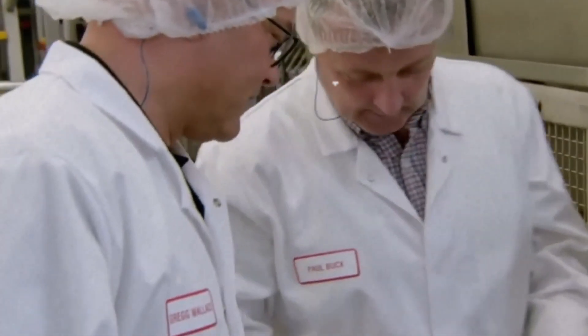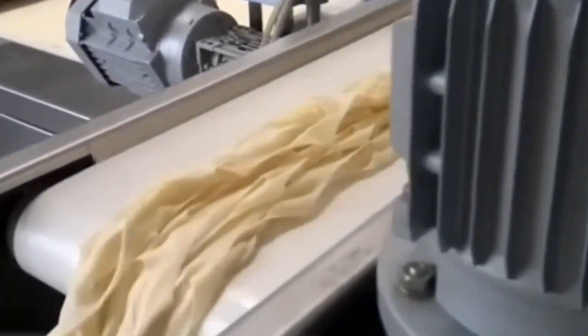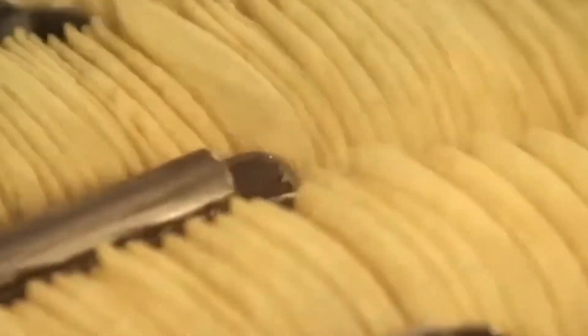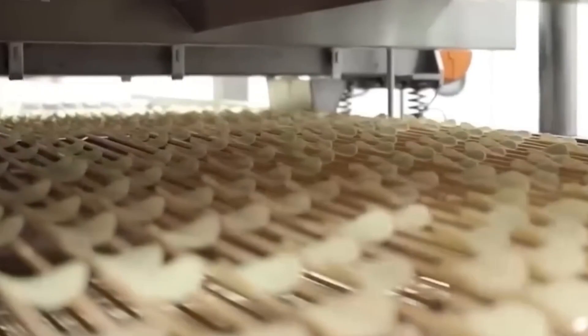When the first commercial Pringles production line launched in 1968, it represented a manufacturing paradigm shift. Unlike traditional chip factories that processed sliced potatoes, the Pringles facility handled a precisely formulated dough made from potato flakes. A critical breakthrough came with the development of specialized drum dryers — massive heated cylinders that transformed the potato mixture into thin sheets with precisely controlled moisture content. These drum dryers applied intense heat to the potato mash as it rotated, quickly evaporating moisture and forming thin, pliable sheets. The moisture level in these sheets would ultimately determine whether the finished Pringles achieved their distinctive crispness or ended up either too brittle or too chewy.